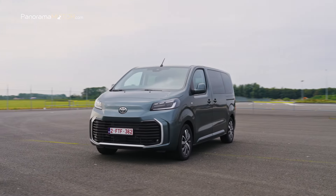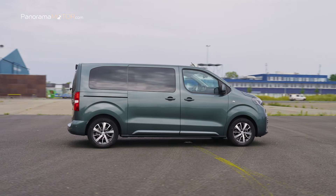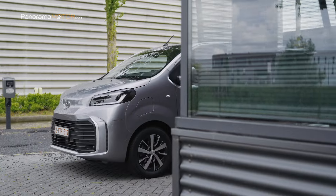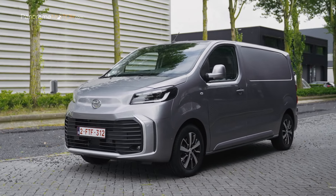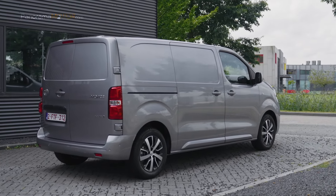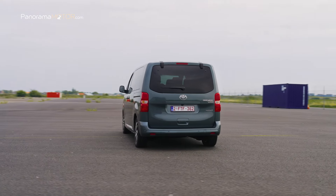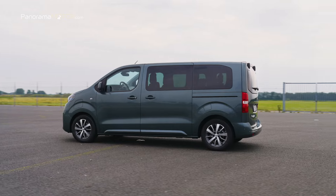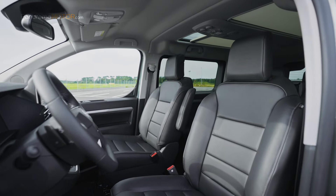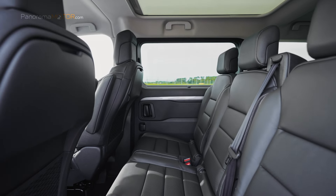La furgoneta de tamaño medio Pro-Ace y la de transporte de pasajeros Pro-Ace Verso ofrecen potencia, espacio y eficiencia. Los usuarios pueden escoger entre varios formatos: furgoneta de longitud media (4,983 m) y larga (5,333 m), cabina de pasajeros con fila adicional y cabina con plataforma para carrocerías especializadas. La Pro-Ace Verso puede llevar hasta nueve ocupantes. La nueva versión de cabina de pasajeros Premium lleva hasta cinco ocupantes con el máximo confort, con salpicadero Premium en color Mistral Black, asientos y reposacabezas de cuero y banco trasero fijo de tres plazas.